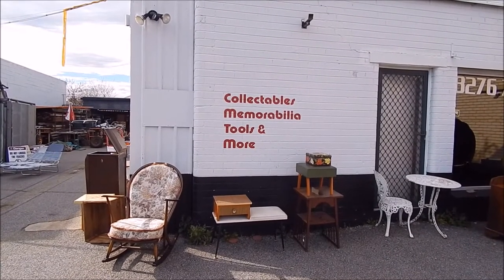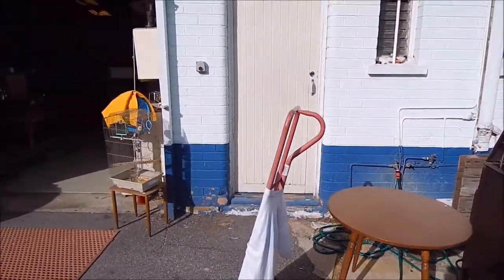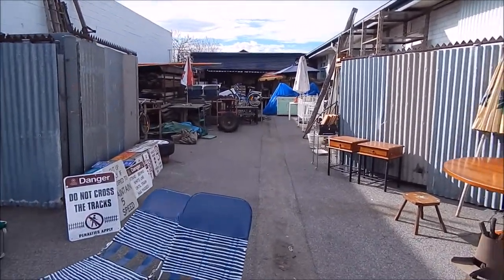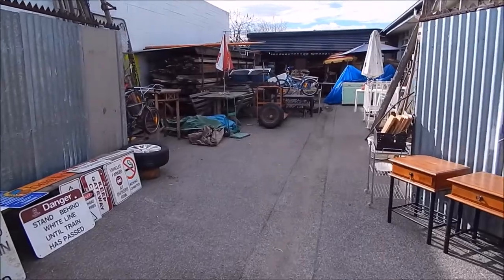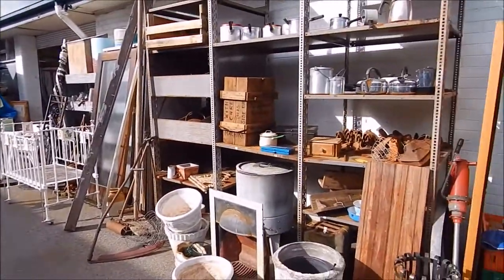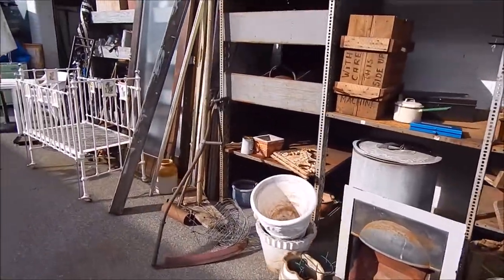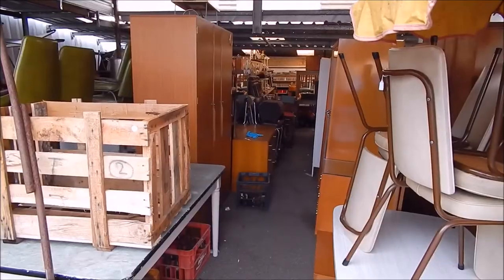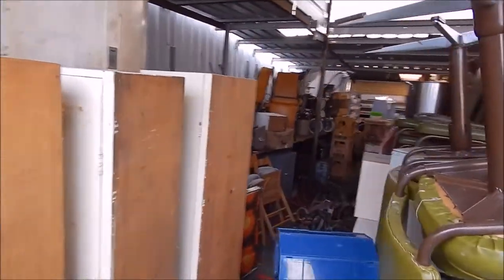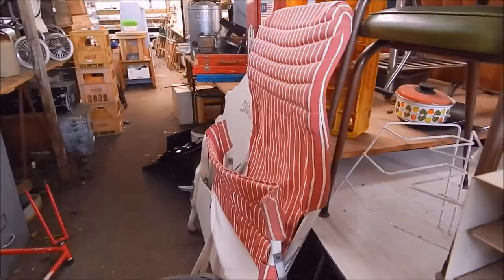So there you go — the sign on the wall says it all: tools and more, that's what we're interested in. These places have everything. As you can see, a lot of it's furniture and stuff we're not really interested in, but it's the other gear that makes it interesting. You never know with these places what's going to be here. We'll poke around and come through.